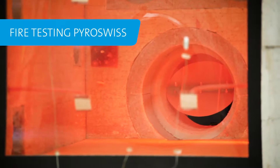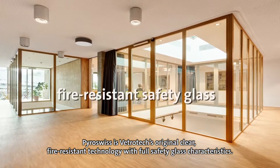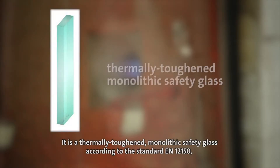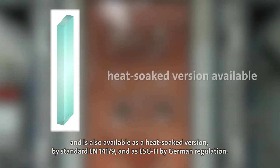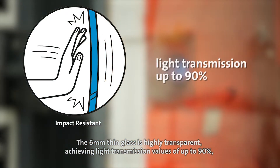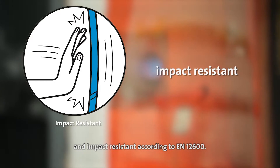Fire Testing: Pyro-Swiss is Vetrotech's original clear fire resistant technology with full safety glass characteristics. It is a thermally toughened monolithic safety glass according to standard EN 12150, also available as a heat-soaked version per EN 14179 and as ESG-H by German regulation. The 6 mm thin glass is highly transparent, achieving light transmission values of up to 90%, and is impact resistant according to EN 12600.